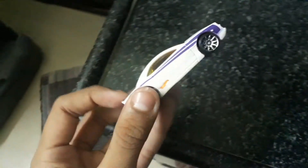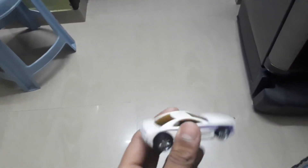In this video I am showing you about this color-changing toy car. It changes color with temperature. If we take cold water and keep it in there, it will become violet color.